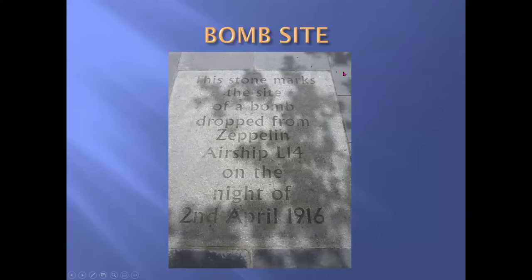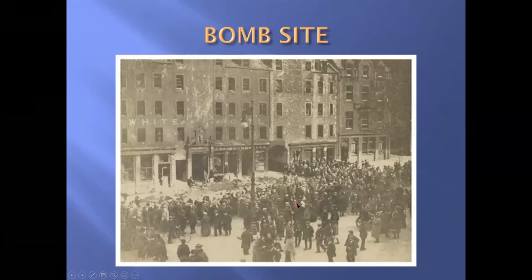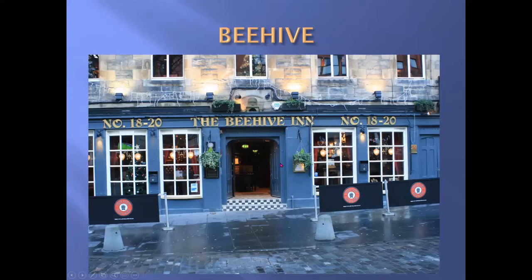There's a plaque on the ground indicating that in 1916 a bomb fell from airship L-14 — and this is a photograph of the crowd looking at the damage carried out by the bomb.